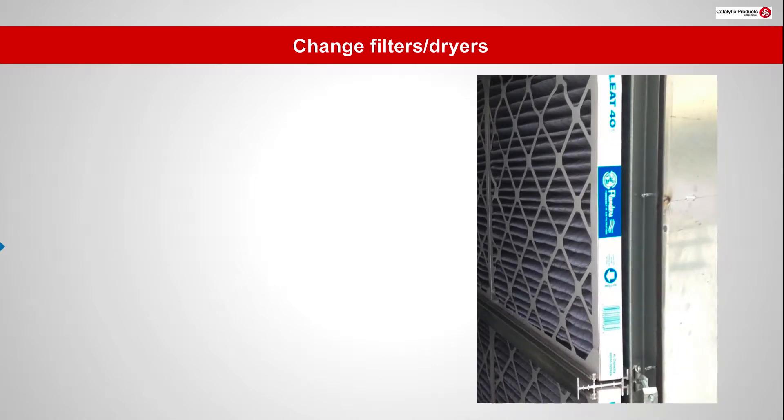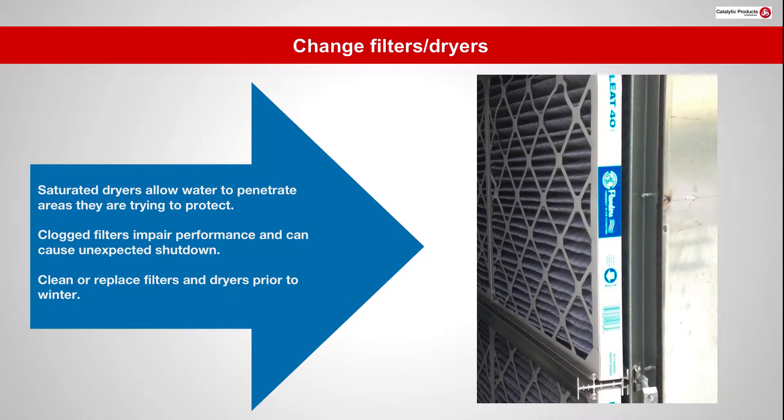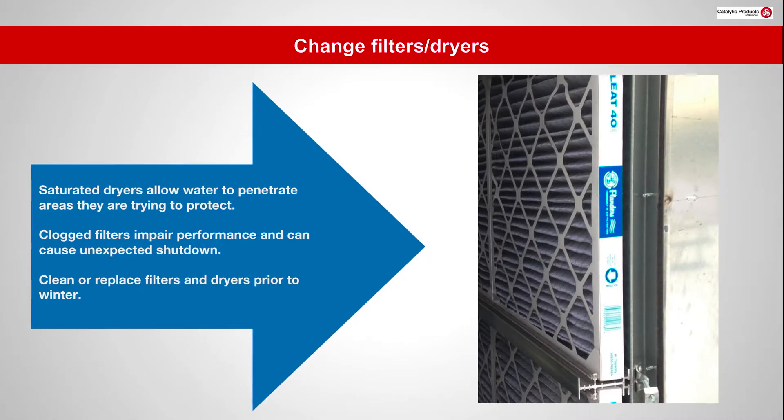Saturated dryers allow water to penetrate areas they are trying to protect. Clogged filters impair performance and cause unexpected shutdown. Clean or replace filters and dryers prior to winter.